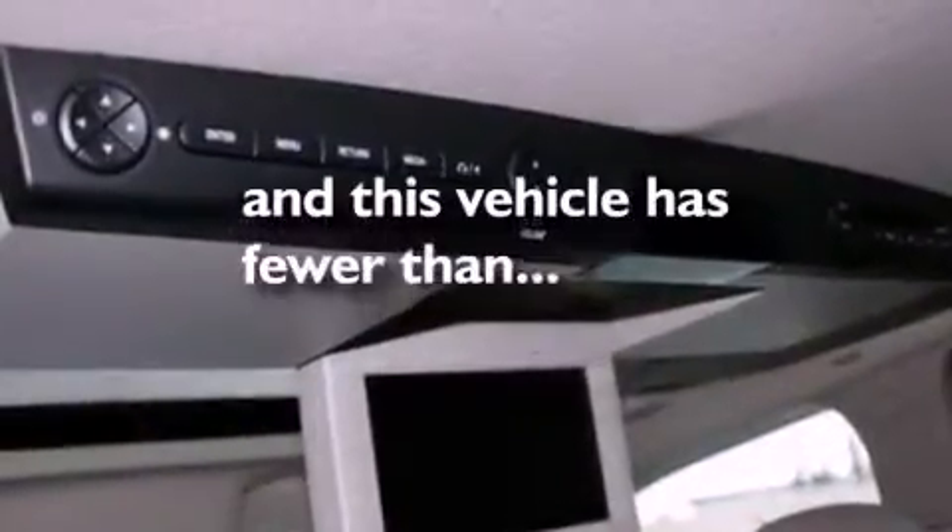A security system, an anti-lock braking system, front and rear reading lights, and this vehicle has fewer than 66,000 miles on the odometer.